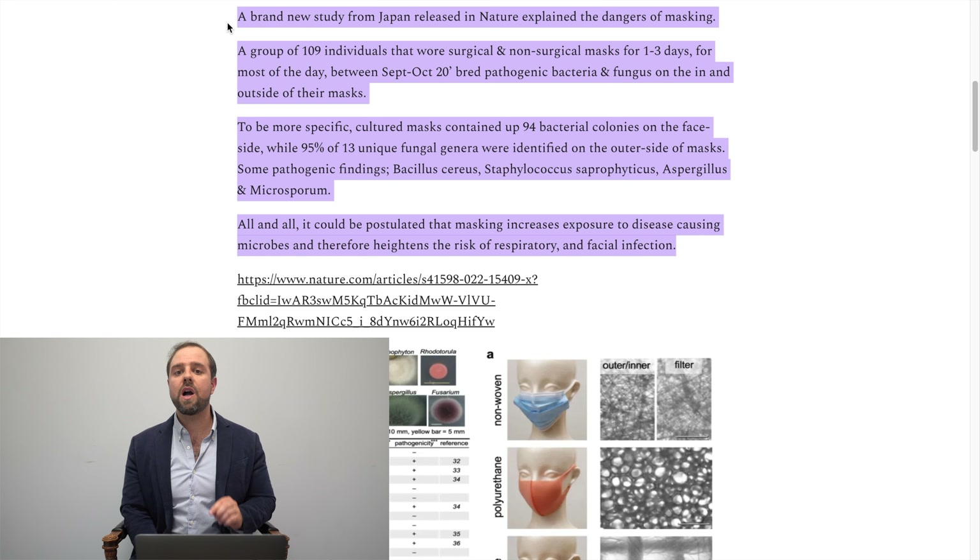Bacteria and fungi were cultured from the inside and outside of those facial coverings in the lab. It is important to note 75% of non-woven masks in this study — which were the majority of what was used by the general public at the time this study was conducted in 2020 — were only worn for one day. Meanwhile, 58% of other mask types in this study, mainly polyurethane, were worn for two or more days. This is relevant because it reflects what most people have always done: re-wearing masks because they're expensive for many people.